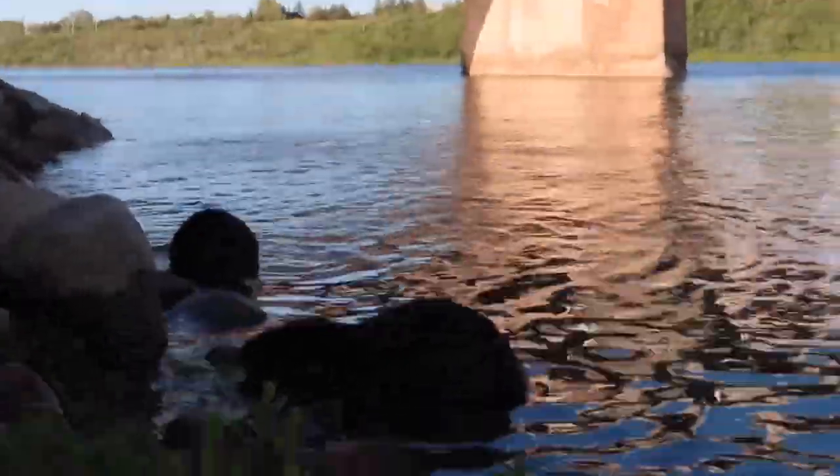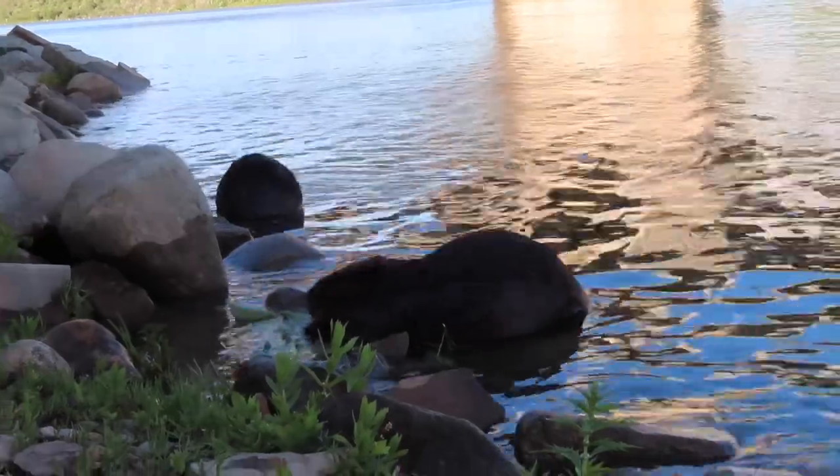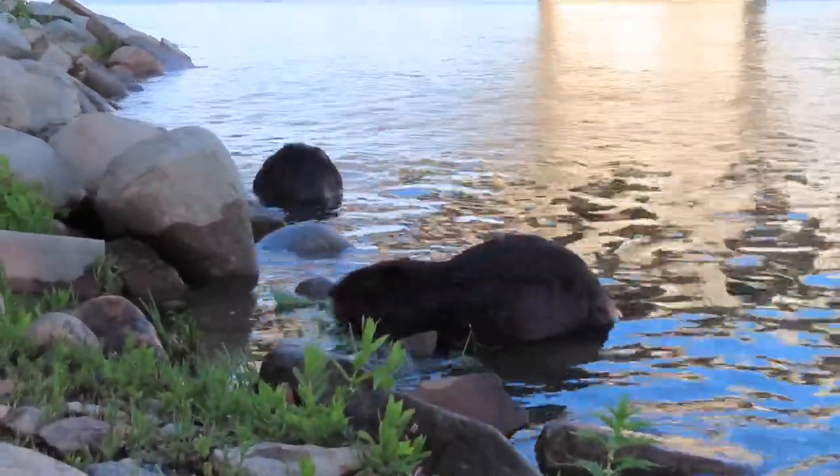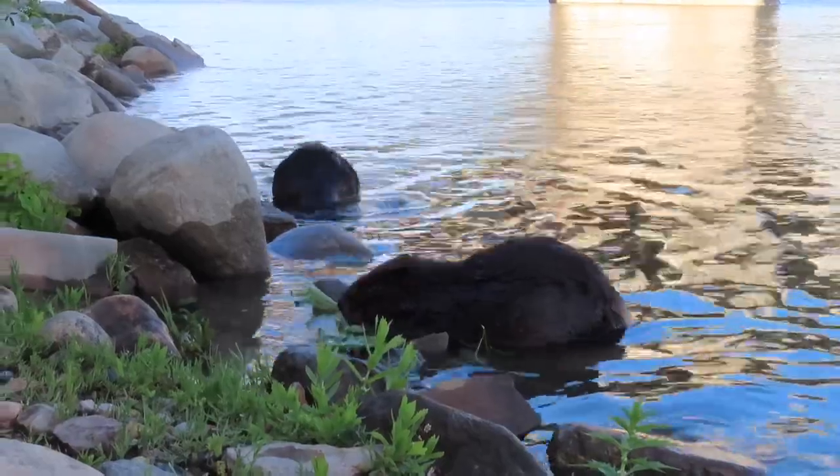I hope you enjoyed this beaver video. If you're new to my channel because of the shout-out I got on Reddit yesterday, welcome — I hope you will enjoy my beaver videos. Keep tuning in; I try to post every day or two. Cheers!